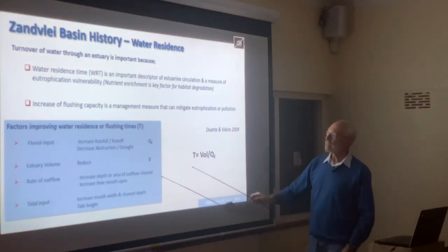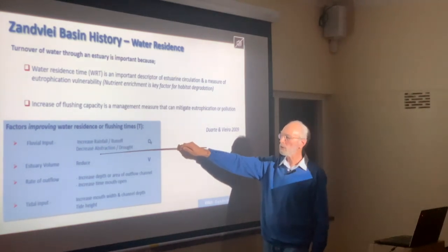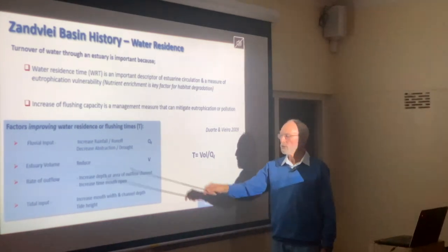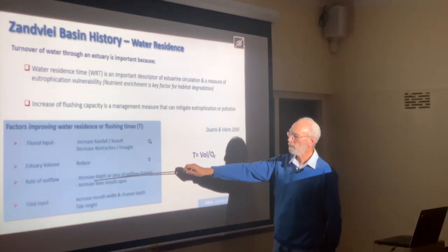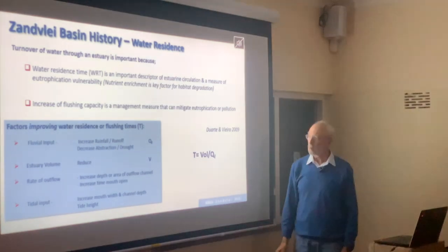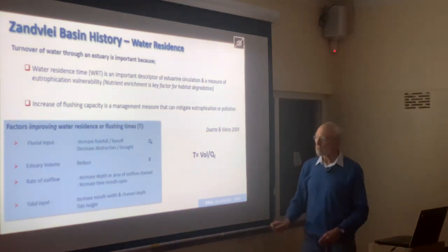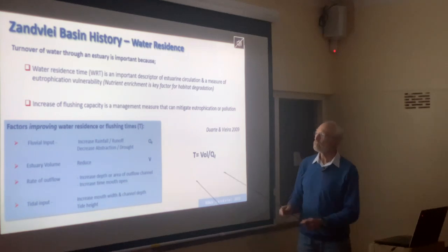We can improve flushing time by increasing rainfall and runoff, decreasing abstraction, increasing the rate of outflow by improving the depth or area of the outflow channel, increasing the time the mouth is open — though that has the unwanted consequence of sand build-up — or increasing tidal input by widening the mouth or deepening the channel, or timing breaching to coincide with high tides.